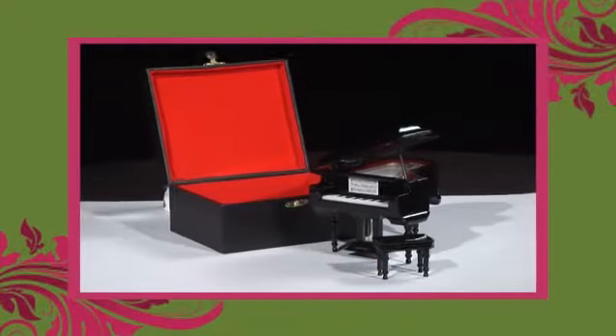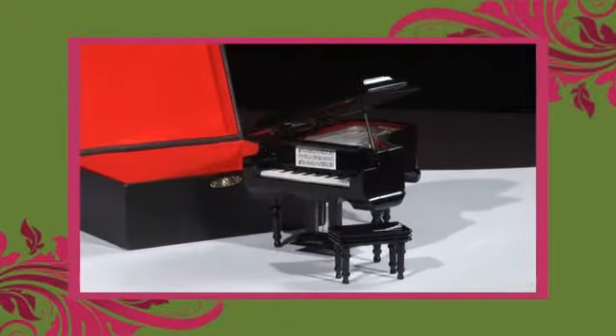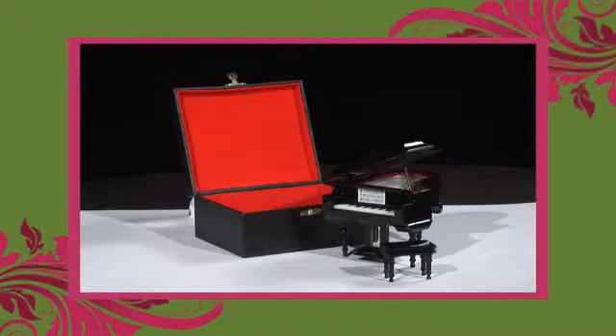Hi, this is Justin from Engine Room Gifts. Today for sale we have this fantastic model grand piano. It comes beautifully presented in a Lion gift box along with a stool and the legs. Great gift for any musician in your life or even to put on display in the cabinet at home.